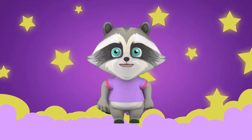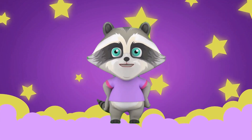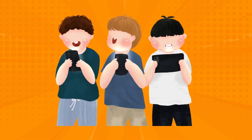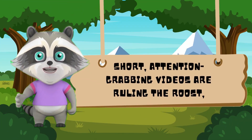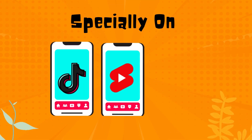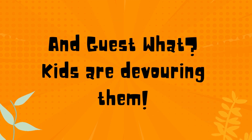Let's dive deep. Remember the joy of bedtime stories? The excitement of getting lost in adventures with funny, talking animals? Now imagine bringing that magic back, but this time on screens kids love the most. The world of entertainment is changing. Short, attention-grabbing videos are ruling the roost, especially on platforms like TikTok, YouTube Shorts, and Instagram Reels. And guess what? Kids are devouring them.